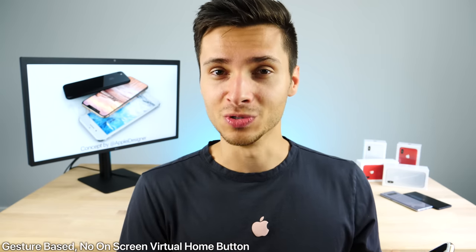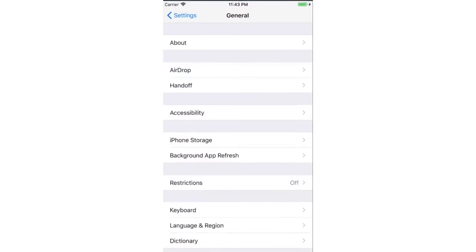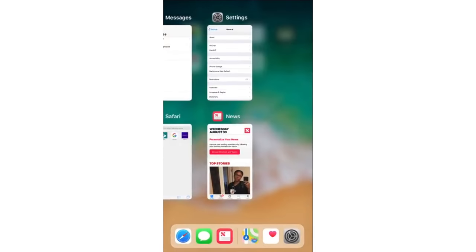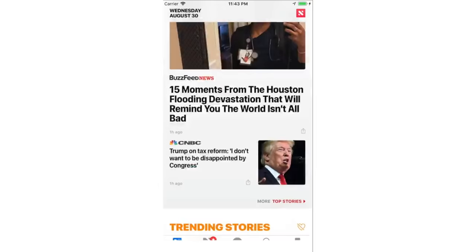Also confirmed is that the iPhone 8 will be all gesture-based. So instead of having a virtual onscreen home button, you'll just have swipes — swipe up to go into the control center, go up into the app switcher, or with a full push all the way up, you'll go back to the home screen. There will be a lot of gesture-based navigation, and now it's been actually confirmed from within the code.